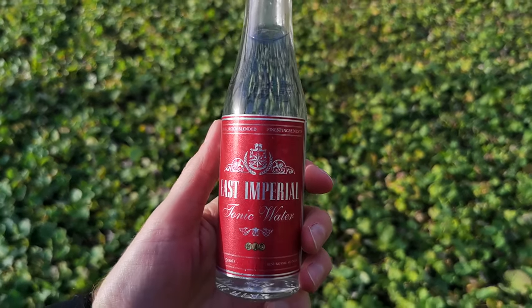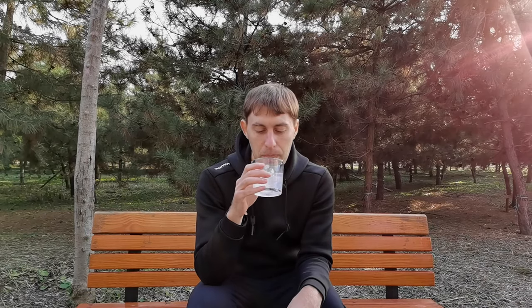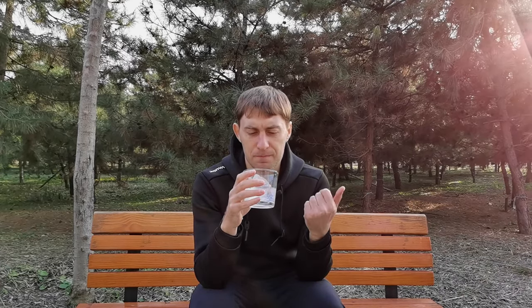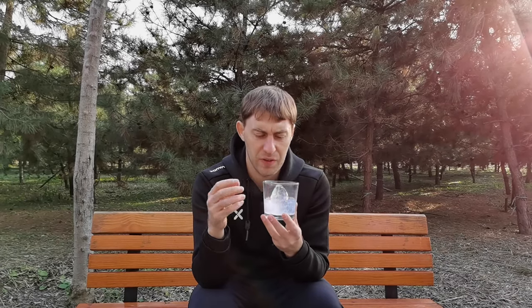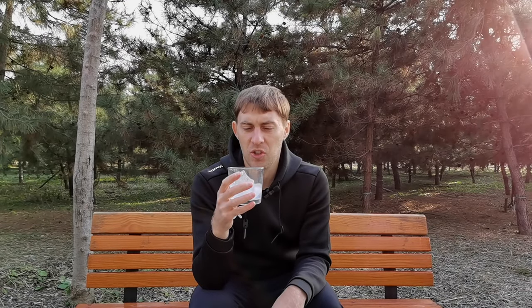So, tonic is up next, and just like in the previous case, I'm using 25 ml of gin in combination with the East Imperial Tonic, which is historically appropriate for this gin. It's bitter, and yeah, the bitterness of tonic just kind of — I wouldn't say destroys, but it definitely diminishes the whole thing that the manufacturers are trying to achieve. But if you do drink this gin with tonic, just get yourself something from a more budget category, because there will be no difference between this one and your regular Bombay Sapphire and stuff.